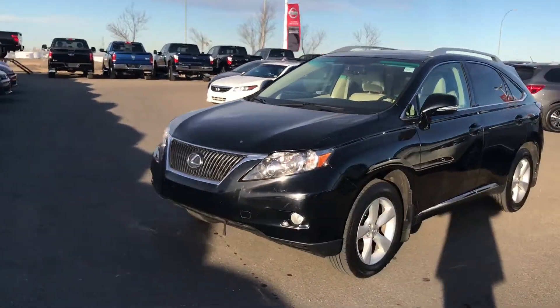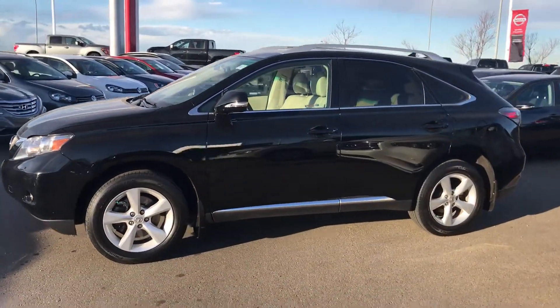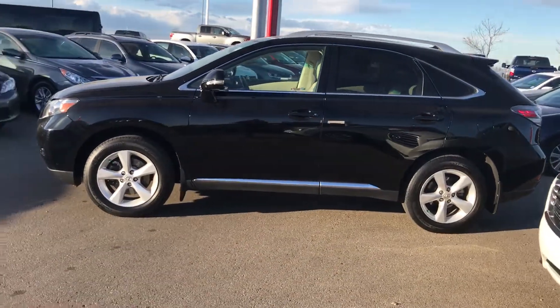Good morning, Rob here from Chiro Nissan. Here is the 2010 Lexus — the one you were interested in. We just took this one on trade.